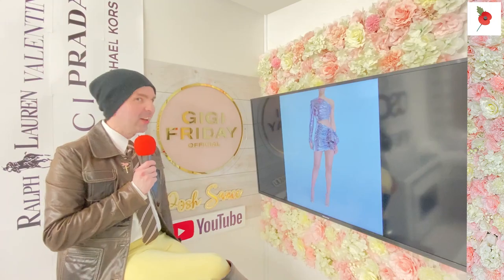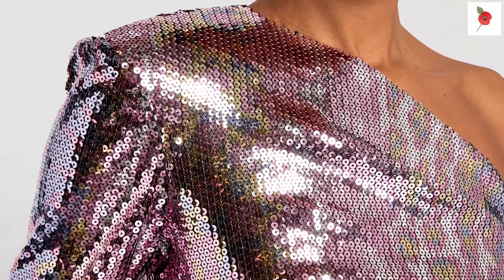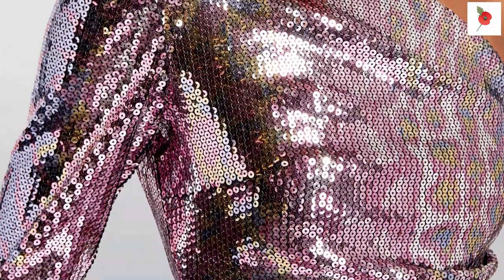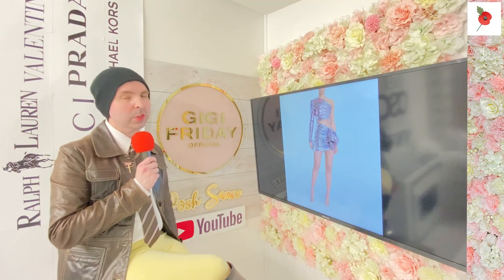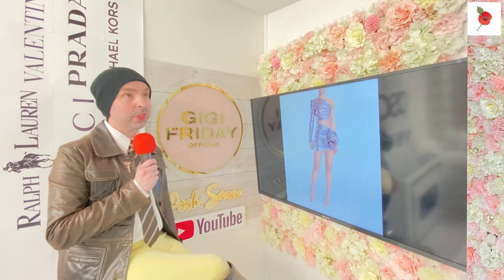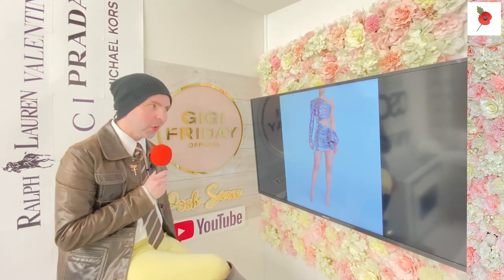Let's talk about the details. It's New Arrivals, it's sequined - the sequined asymmetric mini dress. It looks fabulous. If you don't know New Arrivals, they came on the scene about 2020, so about three years ago. They're doing rather well, which is why I'm featuring them on Posh Sauce.